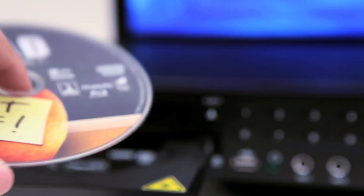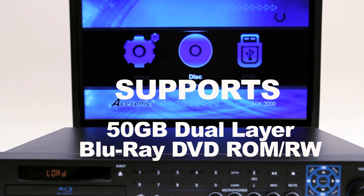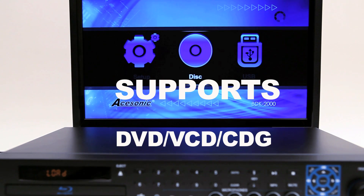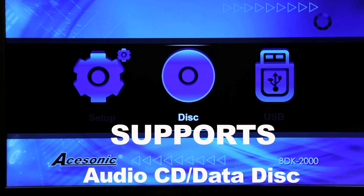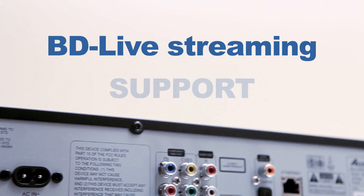Aside from Blu-ray discs, the player also supports 50GB dual-layer Blu-ray recordable and rewritable discs, DVDs, video CDs, CDGs, audio CDs, and data discs. BD Live is supported too, so you can download additional content for your BD Live enabled movies.